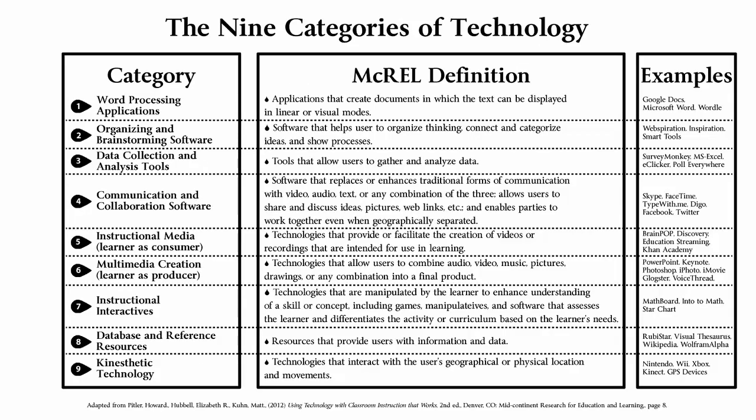Thinking about instructional strategies in terms of these nine categories may help teachers better enable students. A third component of the strategy that McREL researchers developed is a matrix of nine categories of technology, which help us look at the tools of technology and how we use them for instruction. Technology constantly changes, and the table has grown from seven categories in 2007 to nine categories today. The categories of technology shown in the table can help teachers look at technology and assess how different tools might serve learning objectives aligned with different instructional strategies.